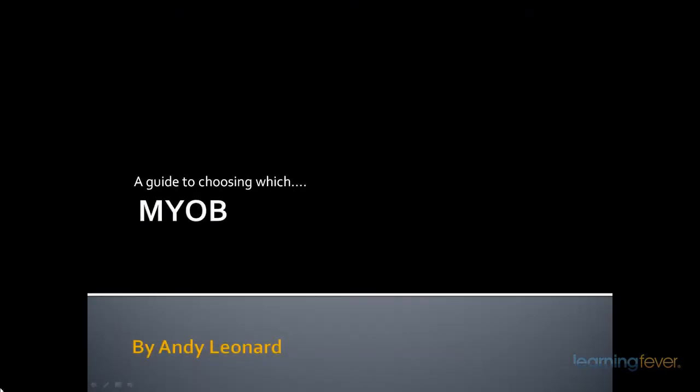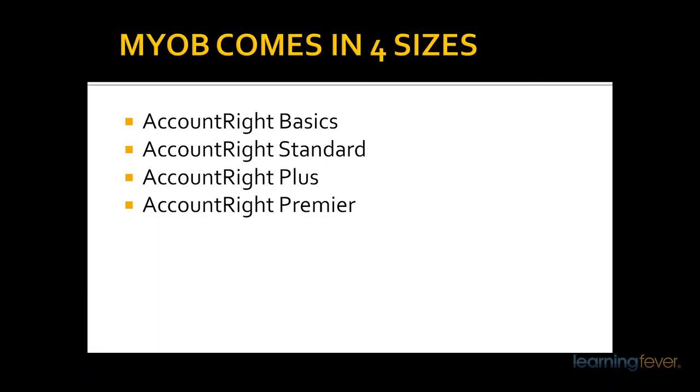Hi, my name is Andy Leonard and I'd like to run through with you a guide to which is a better MYOB package for you. MYOB comes in four different packages depending on which size of business you are and what type. The packages are Account Right Basics, Account Right Standard, Account Right Plus, and Account Right Premier.